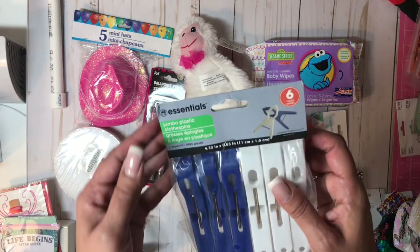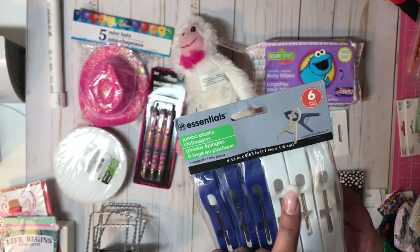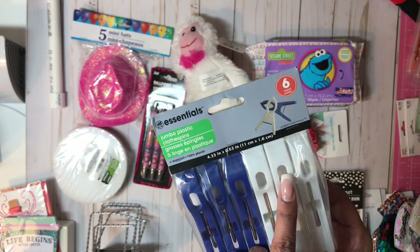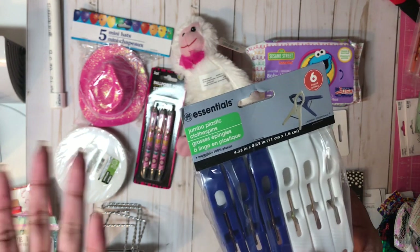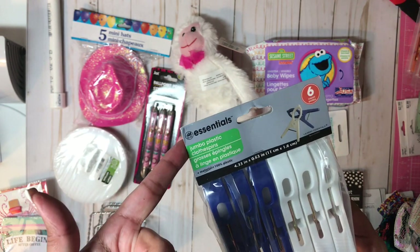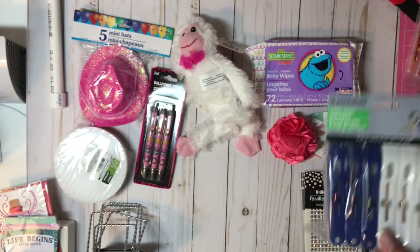I saw these in their aisle where they have the baskets and laundry things, and I thought they would be very important to have. I'm going to be at a craft fair coming up soon, and you always need these to clip tablecloths or hold up certain things. So I got these jumbo plastic clothespins — comes with a six count, three blue and three white.